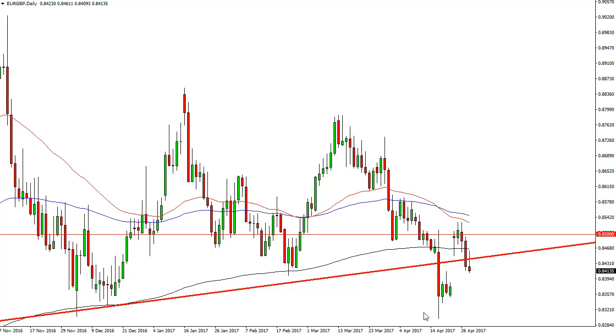If we can drop below the 0.8300 level, that would be a very negative sign, as it would confirm the breakdown of the larger head and shoulders formation. If we can break down below that level, or even the bottom of this candle, it's time to start selling.